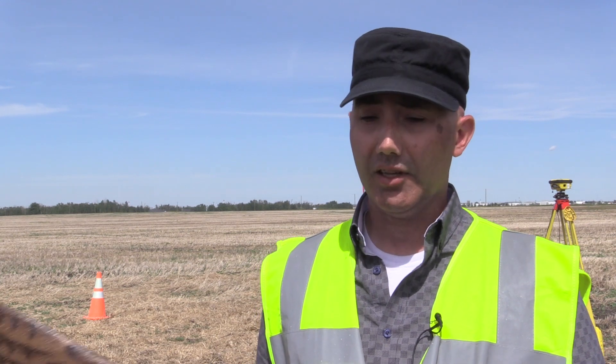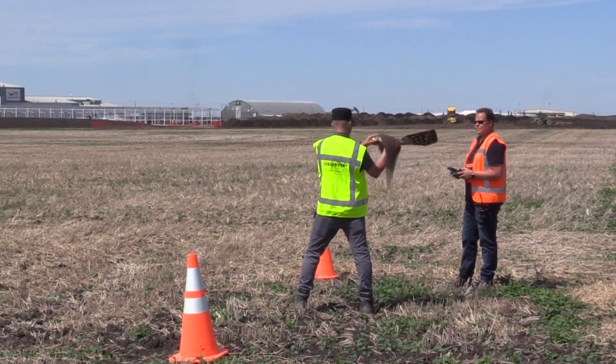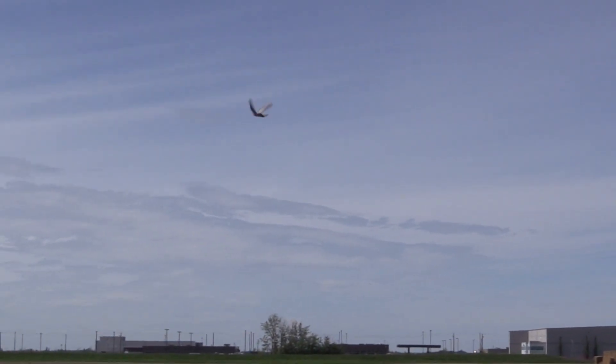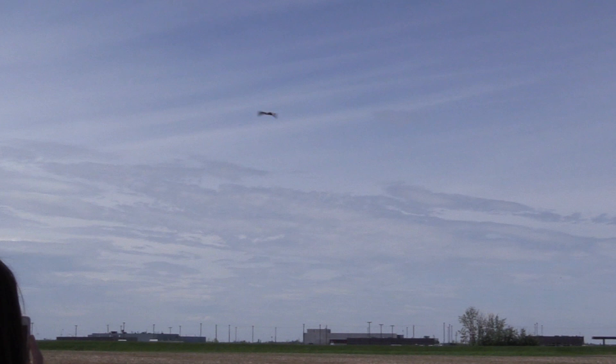We also use other existing technologies like flare pistols, green lasers, sound systems, and whatever else that management team uses. We're an enhancement, not a replacement. We're looking at the drone bird as basically a new tool in the toolbox as well.